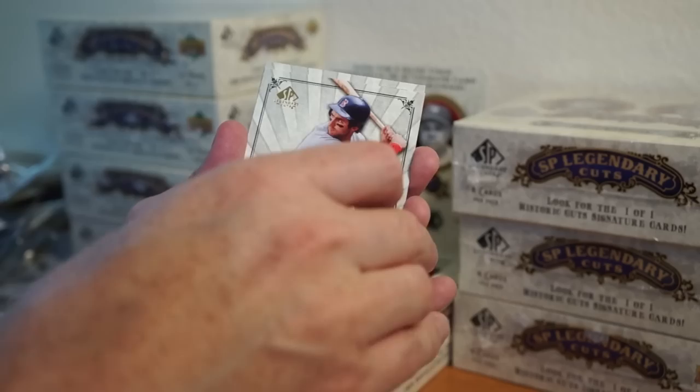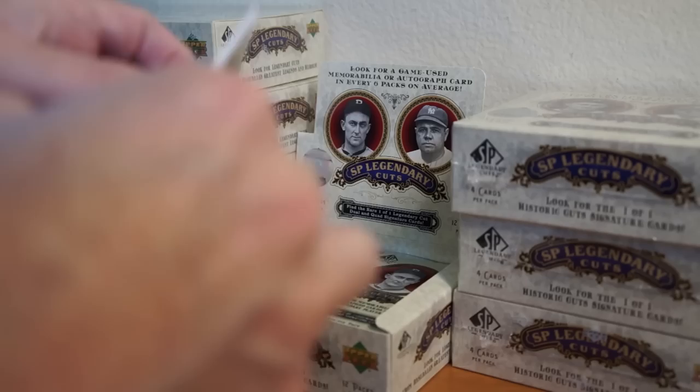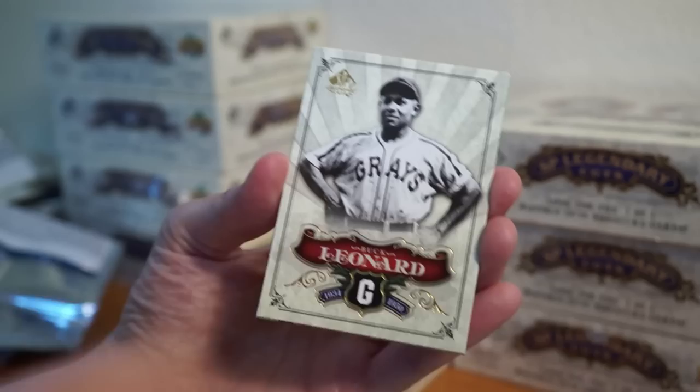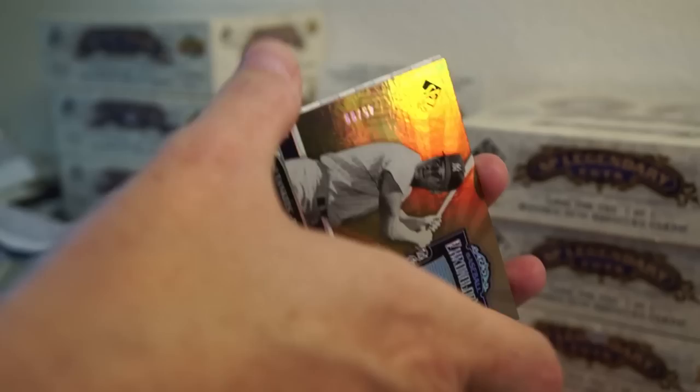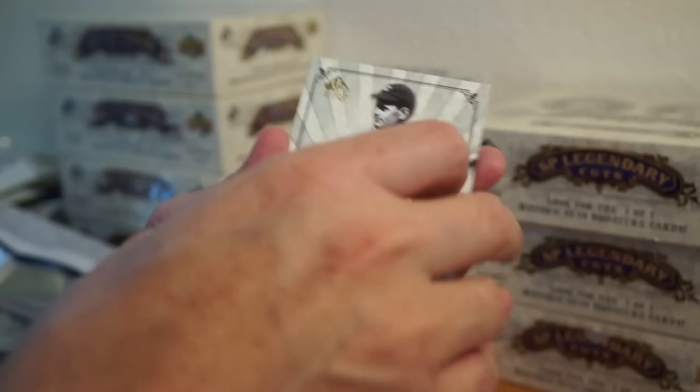Alright, got Ryan Sandberg, Fergie Jenkins, Fred Lynn, Tony Perez, Buck Leonard — sticky. Roger Maris 45 of 99, Chronology. Brooks Robinson, Dolph Luque, Ken Griffey Sr., Phil Niekro.